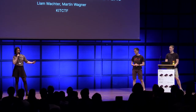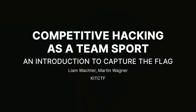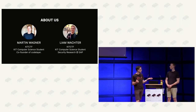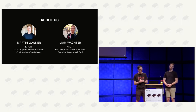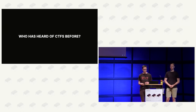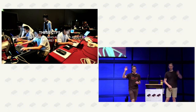Welcome to this talk about CTF - Capture the Flag. These two are from the KIT team for CTF and they'll talk a bit about it, since they also organize it here at GPN. Thank you - cool to see so many of you here. We wanted to tell you about Capture the Flag, which is competitive hacking as a team sport. We are Martin and Liam, both in the KIT CTF team and studying computer science at KIT.